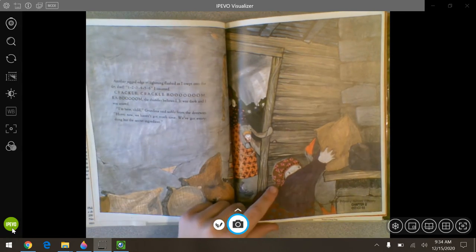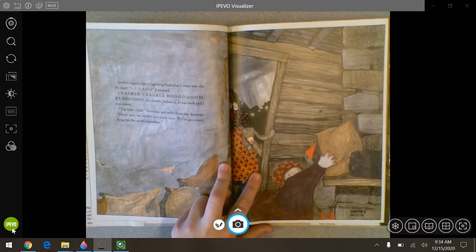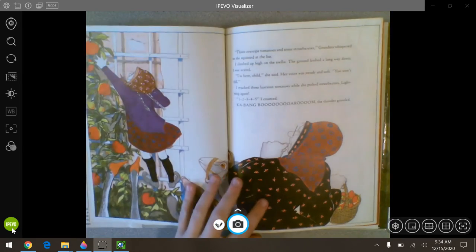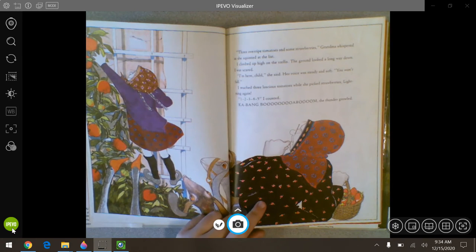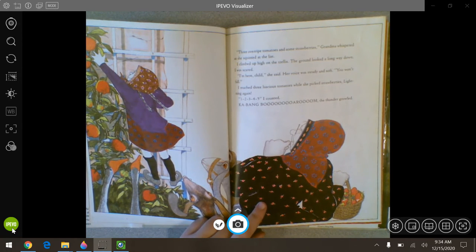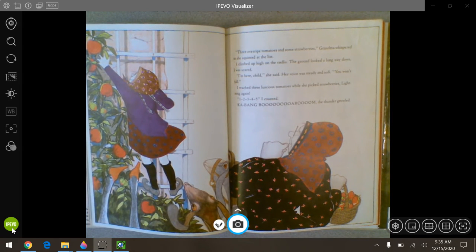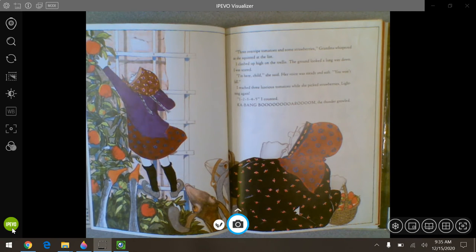We've got everything but the secret ingredient. Does anybody want to take a guess on the secret ingredient? I don't think you'll guess it. Three overripe tomatoes and some strawberries, grandma whispered as she squinted at the list. I climbed up high on the trellis. The ground looked a long way down. I was scared. I'm here, child, she said. Her voice was steady and soft. You won't fall. I reached three luscious tomatoes while she picked strawberries. Lightning again — I counted to five, then kabang, boom, the thunder growled.